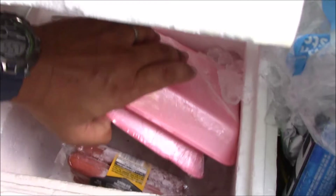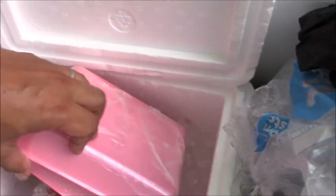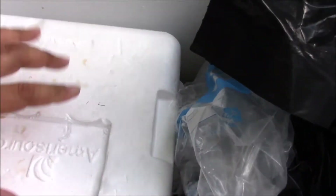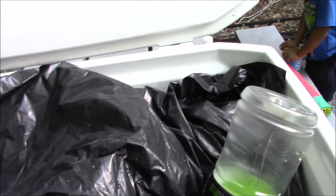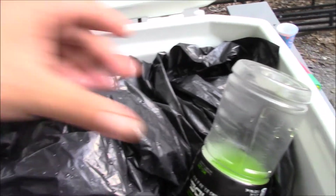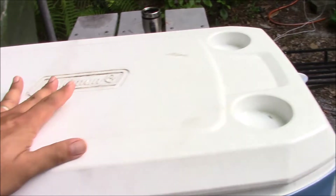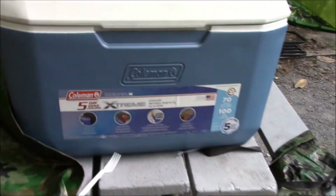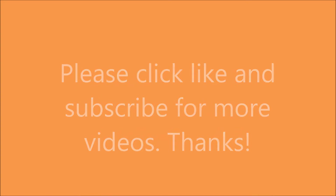Also, separate your meat from your drinks — they're still cold. That's my setup. That's it — works for me.